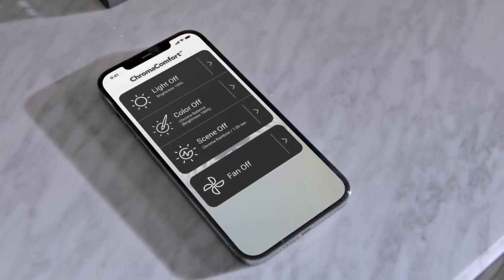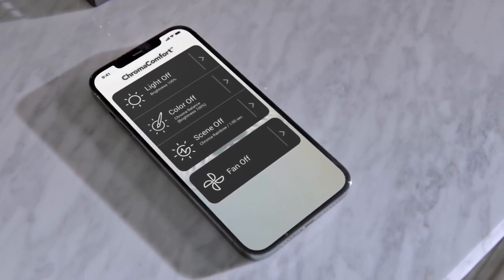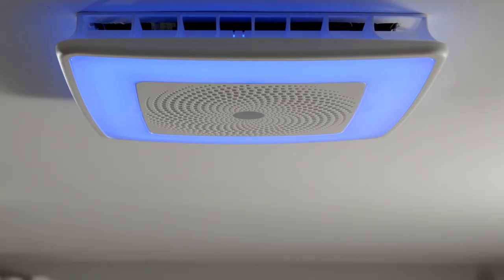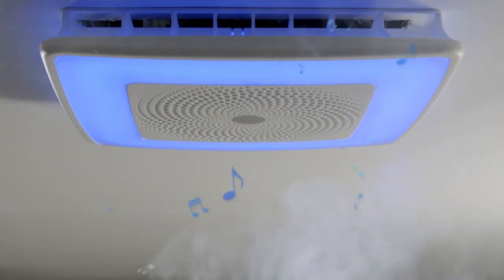Affording you control over ventilation, sound, color, and dimming for unlimited scene creation. And all with the performance you'd expect from the leader in household ventilation.